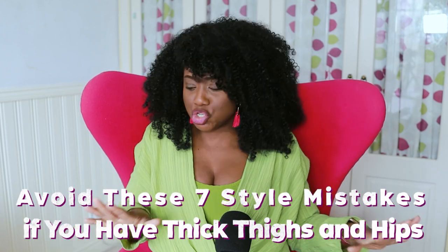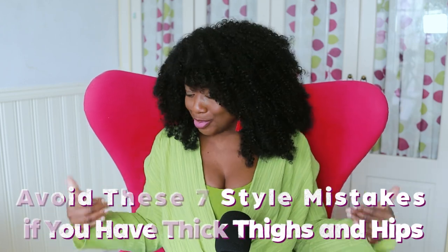I am a fellow curvy girl like you. I've got larger hips and thick thighs, and if you've got large hips, you know the struggle is real. I've made my share of cringy mistakes when it comes to my style, but you don't have to make the same mistakes. In this video I'm going to share all the mistakes you need to avoid if you want to highlight your beautiful pear shape and show your curves in the right proportion to look amazing.